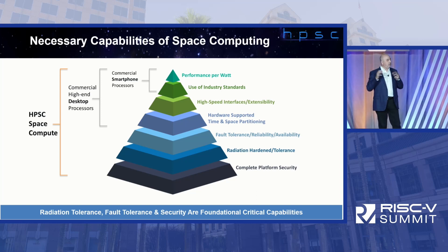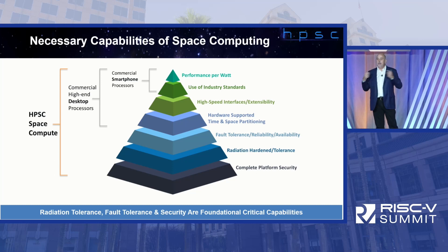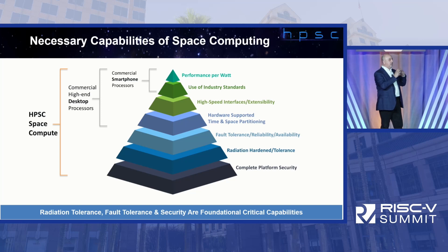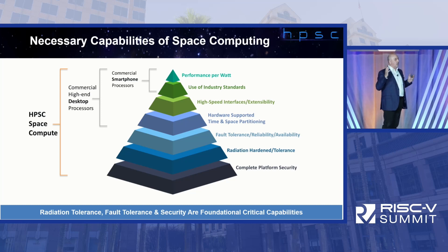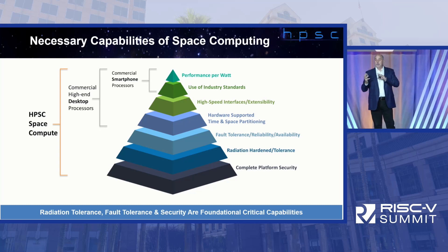Historically in the space community, this has been addressed with fundamentally radiation-hardened hardware — dice flip-flops and radiation-hardened memory elements. That's part of what we do, but there's also a big software component. There's a big overlap between security and reliability, and it's really important to start thinking that way. Complete platform security is a core requirement.